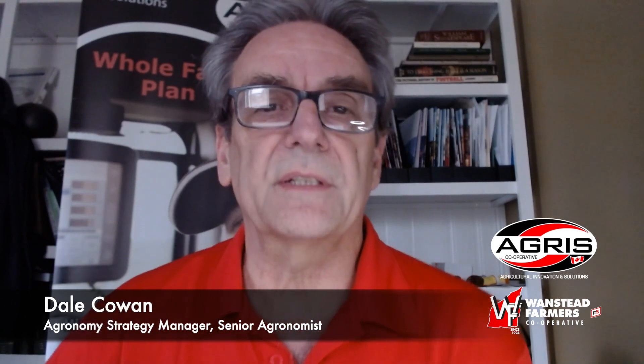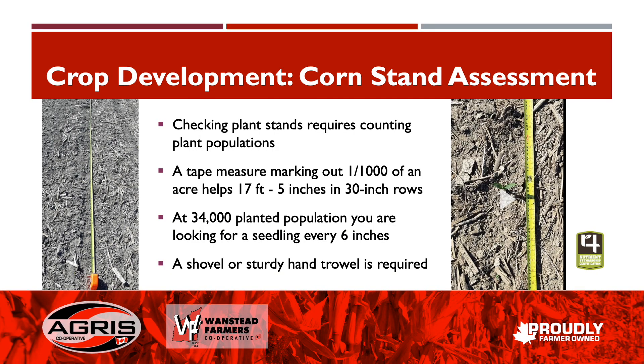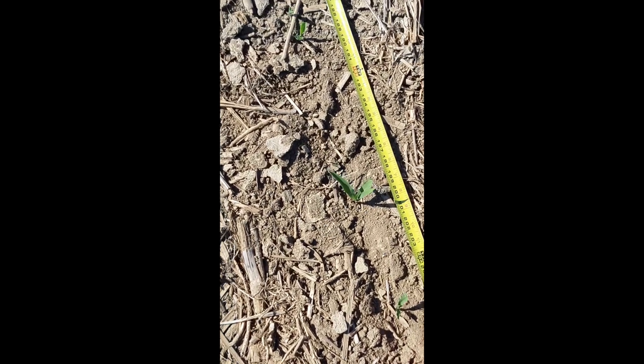Continuing on with our crop development, assessing corn stands. When you're out there in the field doing that, some tools of the trade are a tape measure or something to mark off one one-thousandth of an acre. For 30-inch rows, that's 17 feet 5 inches. If you drop 34,000 plants per acre, you're looking for a plant roughly every six inches. You'll also need a shovel or a sturdy hand trowel.